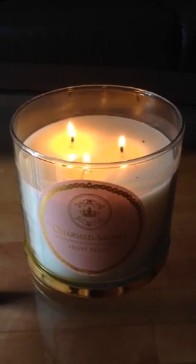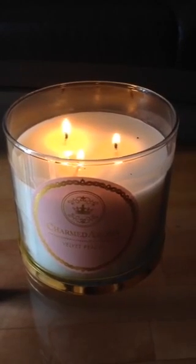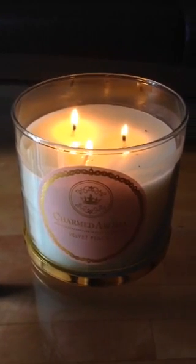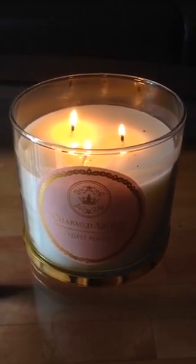For anyone who loves fruity, light kinds of scents or loves peach-scented anything, you will really enjoy this candle. The hardest thing when ordering a candle online is that you can't really stand there and smell it like you would in a store.